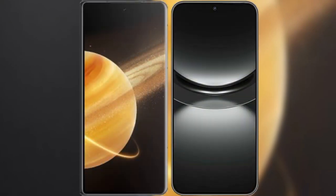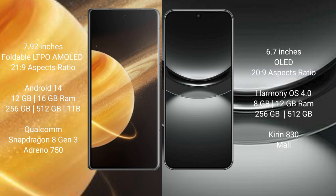I will compare the new Honor Magic V3 with Huawei Nova 12. Honor Magic V3 comes with a 7.92-inch foldable LTPO AMOLED display and aspect ratio 21:9. Huawei Nova 12 has a 6.7-inch OLED display and aspect ratio 22:9.